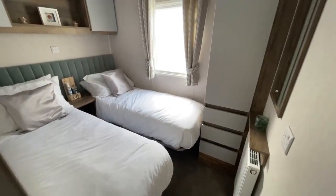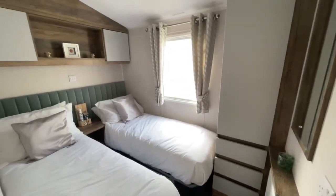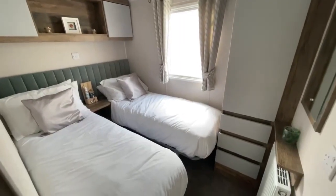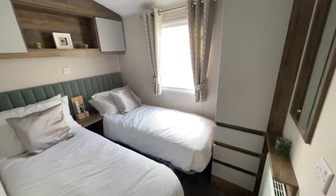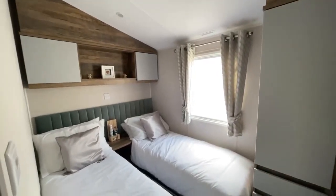Moving then on to the first of the two bedrooms, you've got your twin bedroom. As you can see you've got your two single beds either side with walking space in between, your bedside table in the middle, and storage space at the end of the room and above the beds as well.